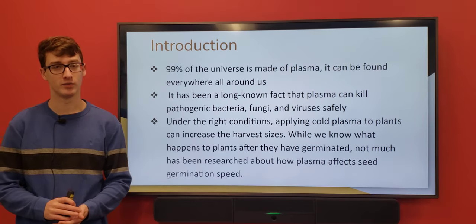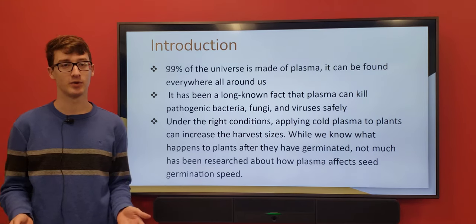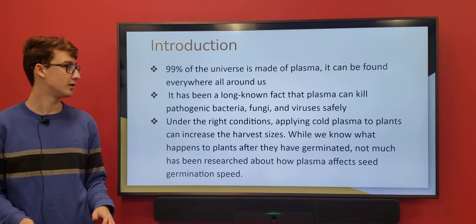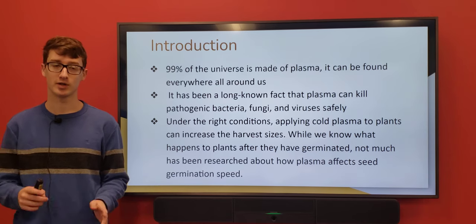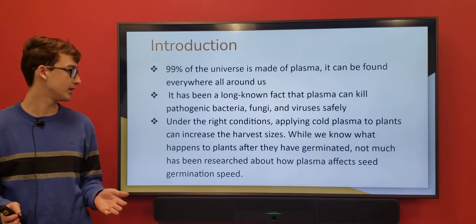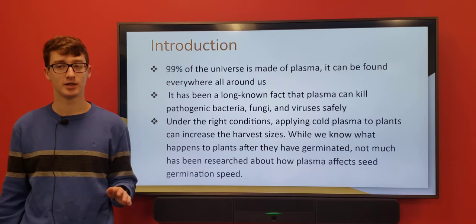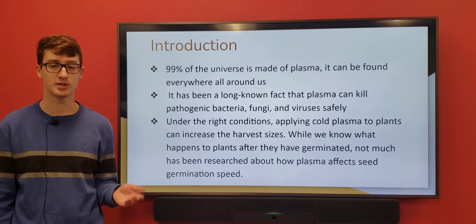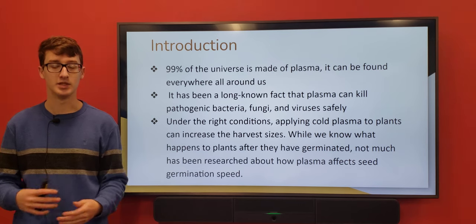99% of the universe is plasma. Most of it is normal plasma, but then there's some hot plasma. So plasma is pretty much everywhere — it's in your TVs, those neon signs, that's called plasma. Plasma has been known to kill bacteria and viruses on surfaces, which is helpful for diseases.